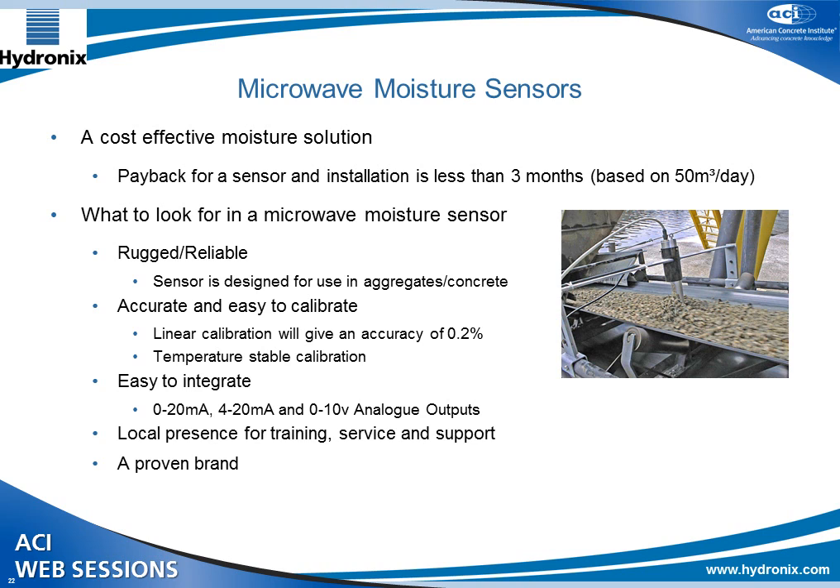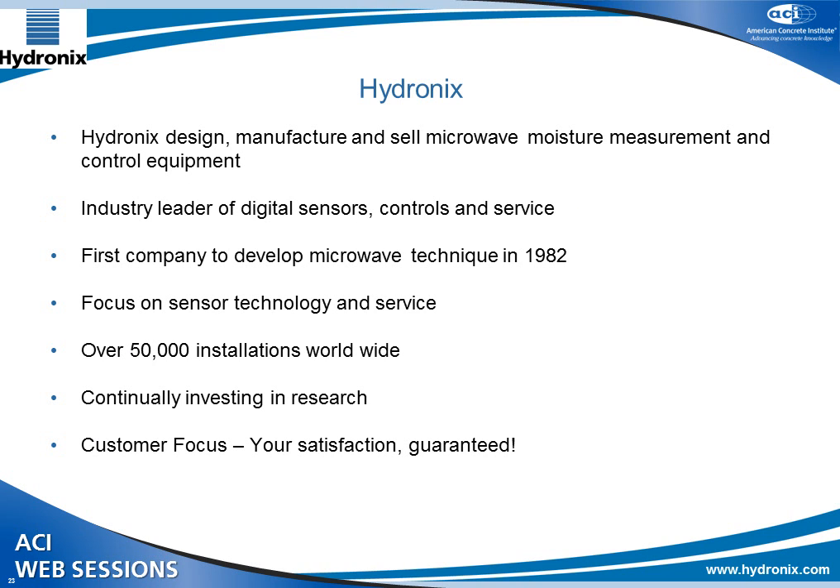A bit about Hydronics itself: we've been making moisture measurement equipment specifically for the concrete industry for the last 30 years, since 1982. Worldwide, we work in over 65 countries, and we're the industry leader in digital sensors, controls, and service. Our focus is on sensor technology — the company just does sensors, with some control equipment to help people use them. We're continually investing in researching and developing new sensors and new measurement techniques.